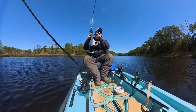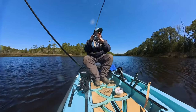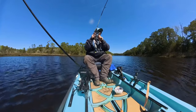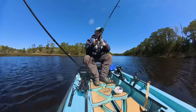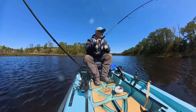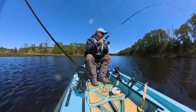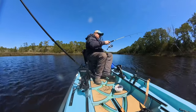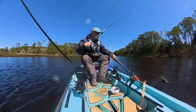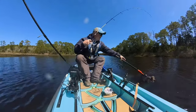Alright, we're hooked up — actually feels like a decent fish. A lot of head shakes, staying down. It's got to be a good trout — come on baby, be a good one. It has been a struggle today, man, just brutal. Come on, where you at? Get in here.